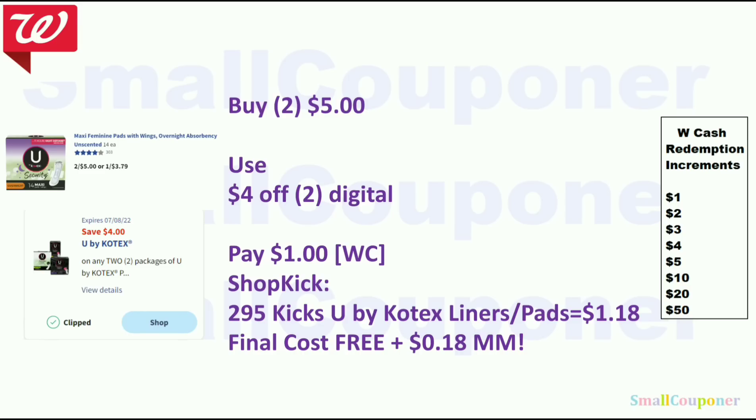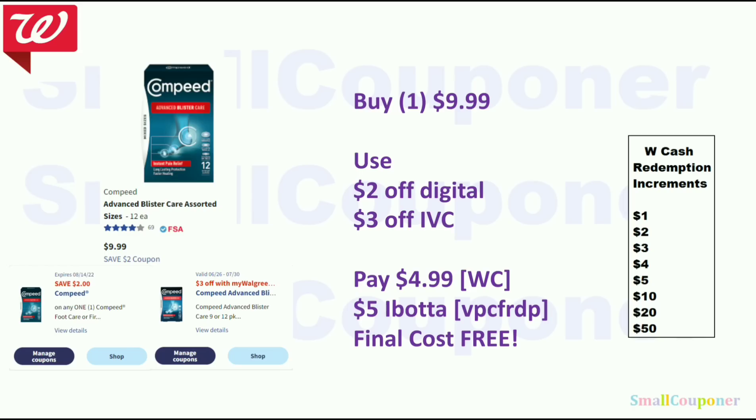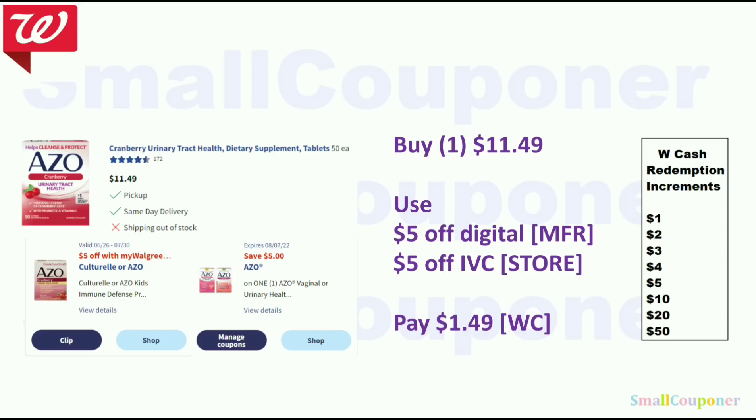Health deals. Kotex is 2 for $5 — use the $4 off 2 digital and pay $1 with Walgreens cash. On Shopkick there are 295 kicks for the liners or pads, equivalent to $1.18 — final cost is free and a $0.18 money maker. Make sure to check that the Shopkick offer is still available before purchasing. The Compi is $9.99 — use a $2 off digital and $3 off IVC, pay $4.99 with Walgreens cash, submit receipt to Ibotta for $5 back, and the final cost is free. The Azo is $11.49 — use the $5 off digital and $5 off IVC, and pay $1.49 with Walgreens cash.